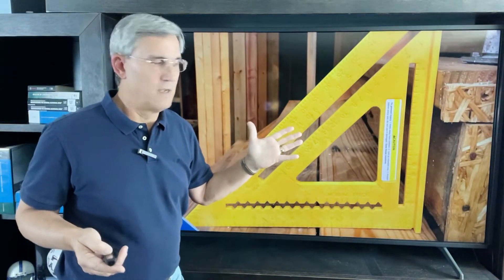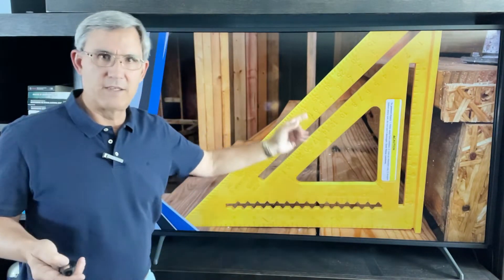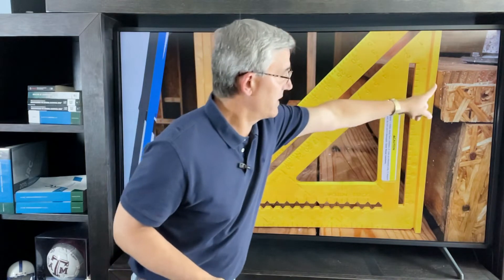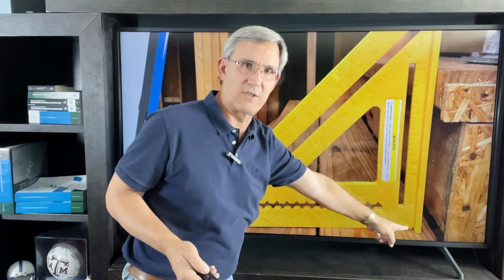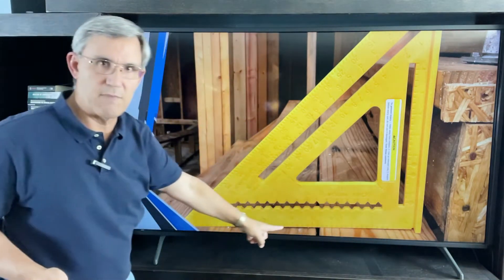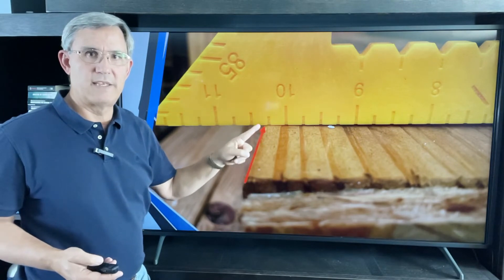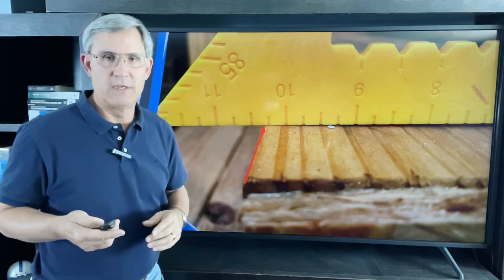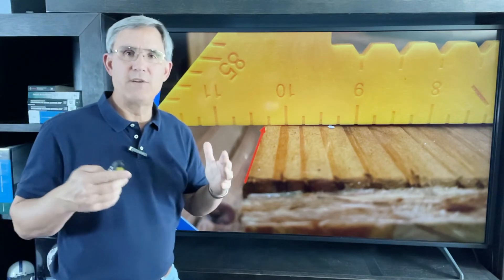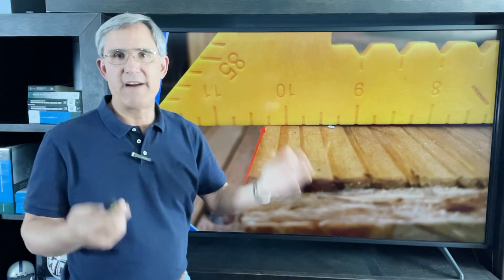Using my triangle, I lay it up against the nosing of the step above and measure to the step below — and here it reads ten and a quarter inches. It works. If you use a 2x12, you're almost guaranteed that the 10-inch tread requirement will never be violated.